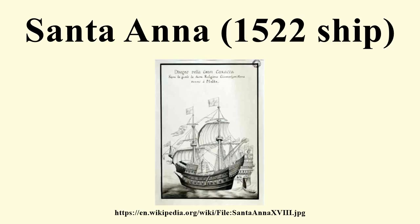Santa Anna was launched in Nice on 21 December 1522, one day before the Knights Hospitaller surrendered at the Siege of Rhodes under honourable terms.